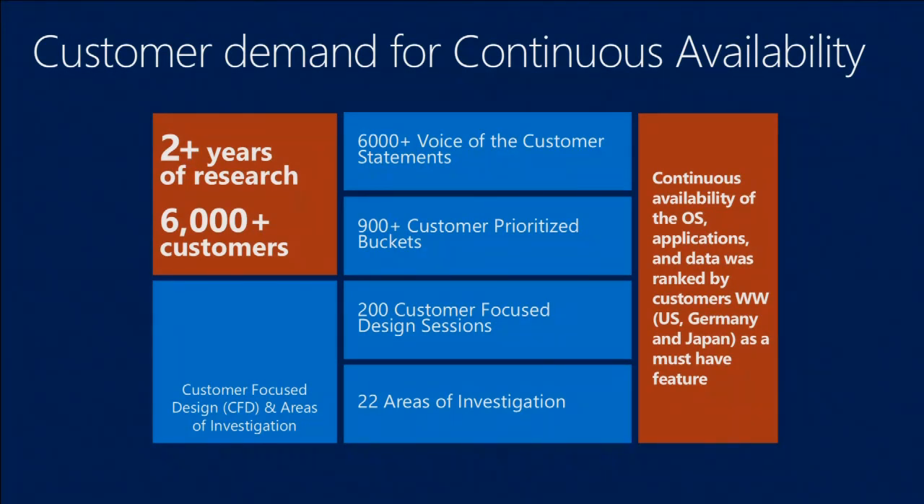Basically, Patch Tuesday and the reboots associated with those patches was the number one single cause of downtime from the surveys of the customers we talked to about availability. Which is interesting because, if we had followed the technology approach, there would not have been a single technologist who would have said, we're really interested in working on the patching solution. However, because it was driven as a customer requirement, this is where cluster-aware updates came from. So it gives you an idea of the kinds of features that came together when we started talking about a solution as opposed to more technology.